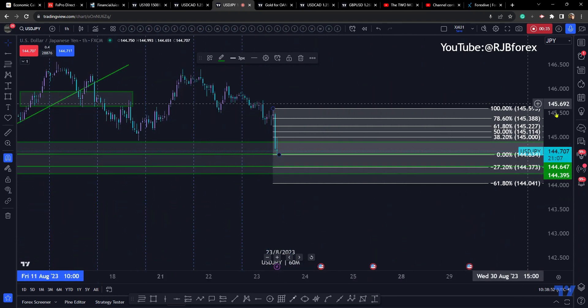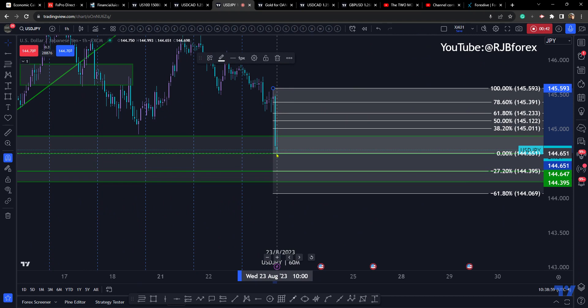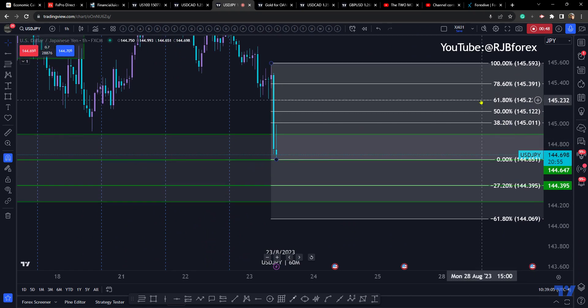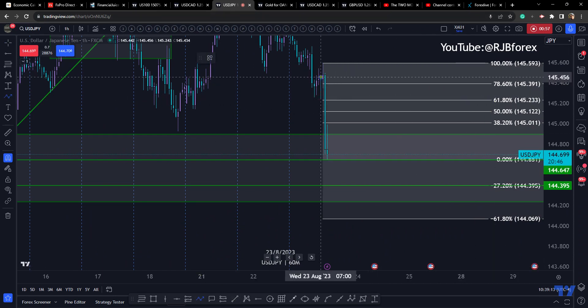Just based on the low at the moment — not saying that it can't go lower — but presuming that this is the low of the day, if we get a correction then you've got the Fibonacci scale to look at. It can be a guide; a 61.8% correction takes you into the 20s. So if we get a correction...